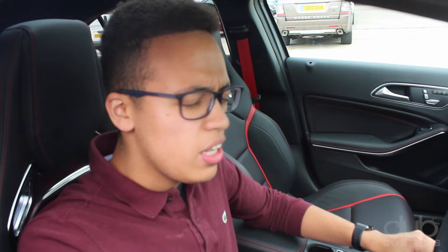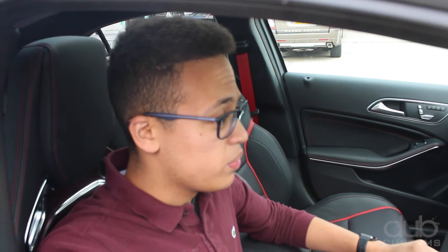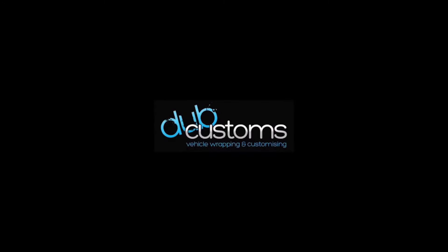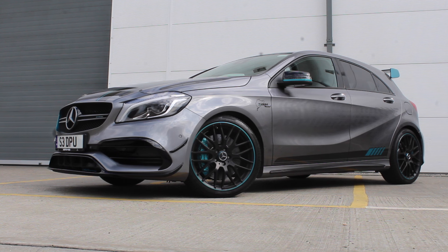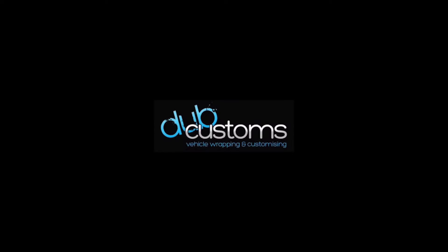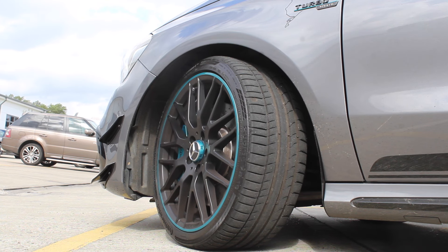So there you have it — a quick overview of the Mercedes A45 AMG. What a car. Make sure you subscribe and catch you in a bit.